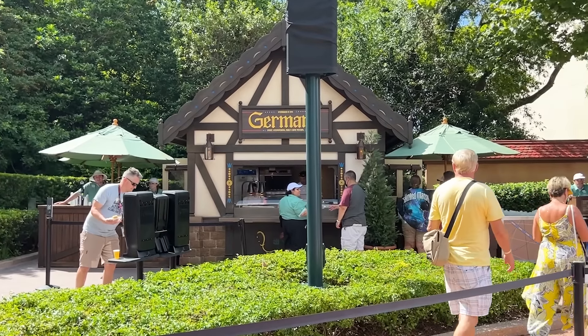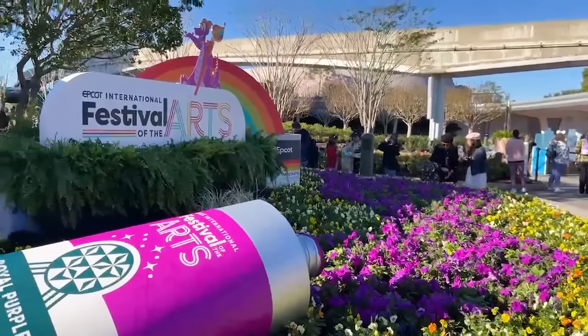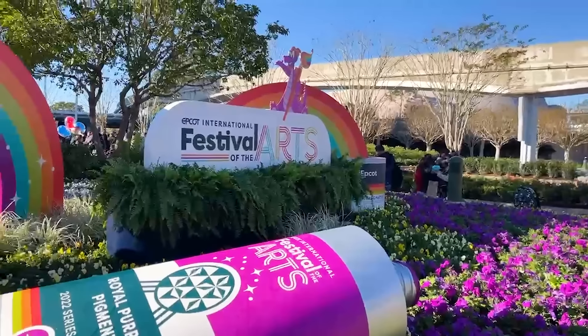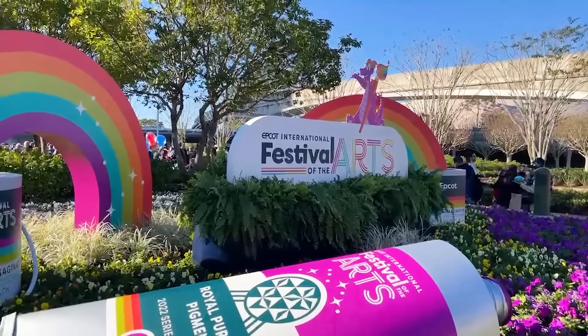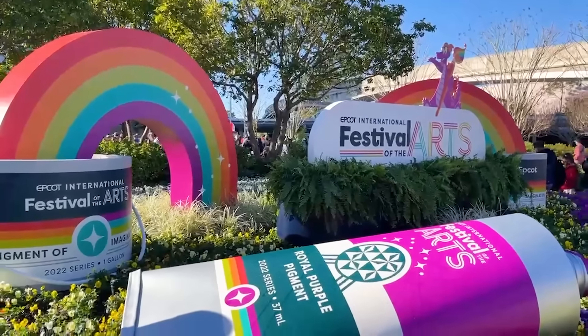And of course, we've got those full festival guides. So if you're not quite sure where to start with the festival you're going to, head over to dfbstore.com and pick up one of our festival guides. That will definitely help you down the right path to have the best possible time and get the best snacks.